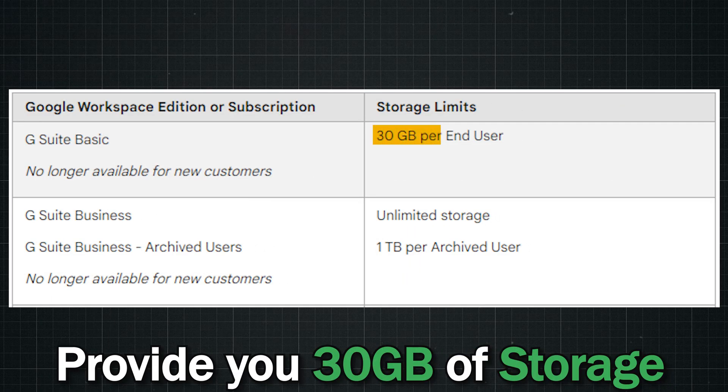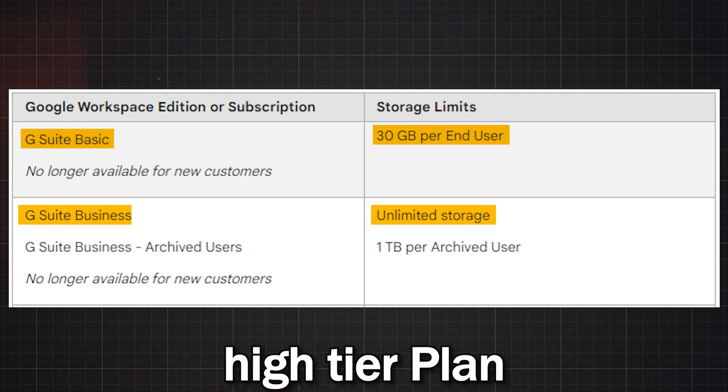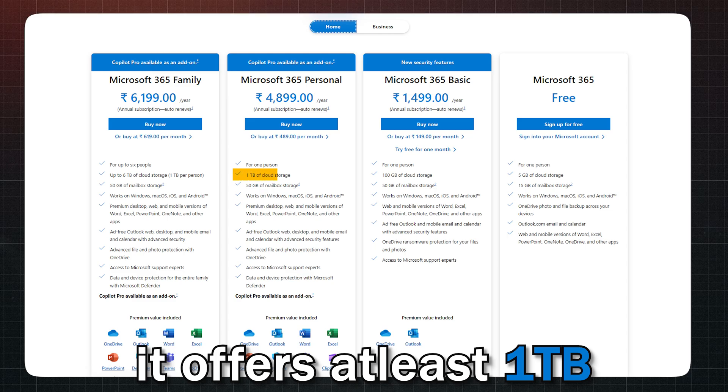Now let's talk about storage. When it comes to storage, Google Workspace provides 30 gigabytes of storage per user on the basic plan and unlimited storage on higher-tier plans. Google Drive is well integrated, offering easy file sharing and management.